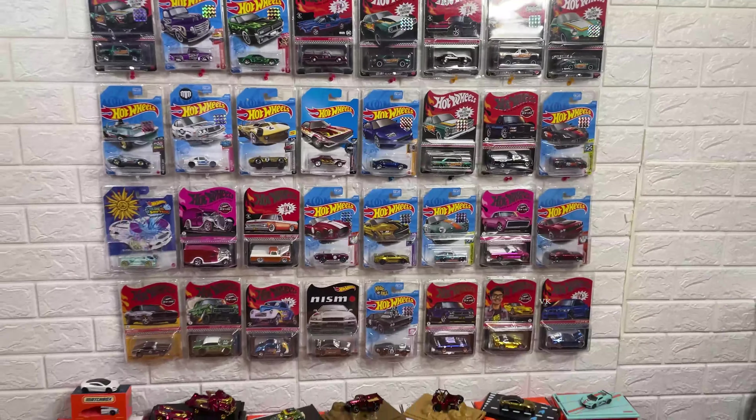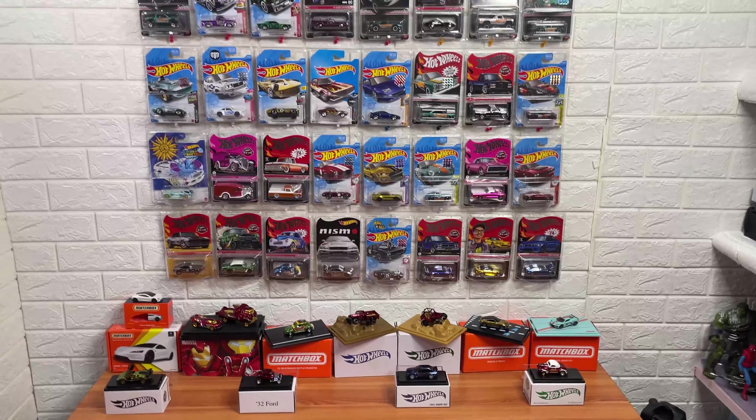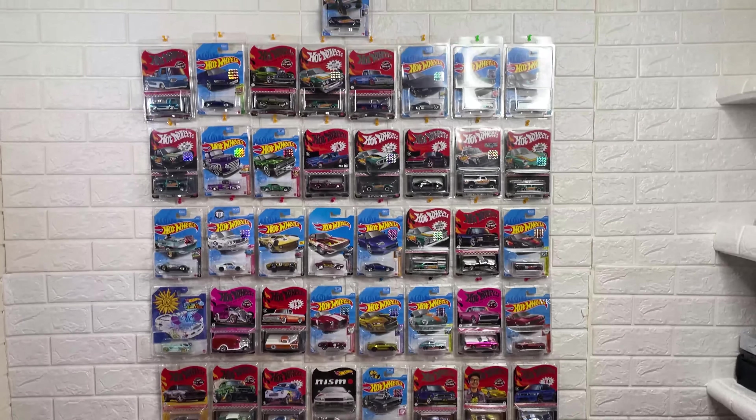This is a BMW — there is a brand opening. This is the 2006 BMW.